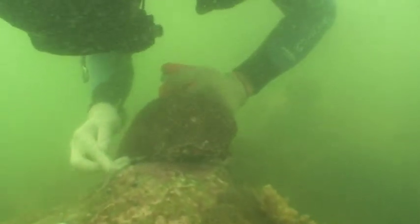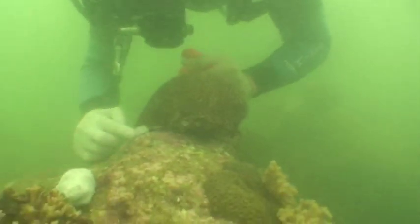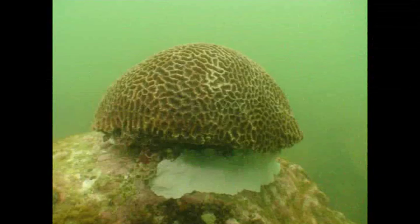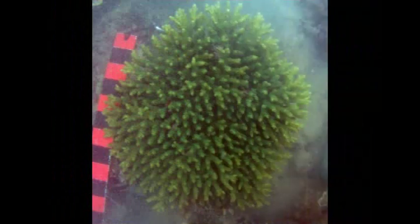Once the coral has become permanently attached, the cement disintegrates. In April of 2008, a marine survey showed that more than three-quarters of the transplanted corals are doing well.